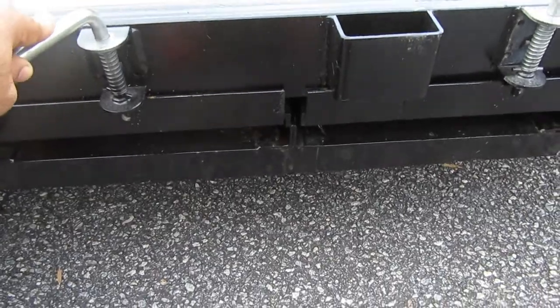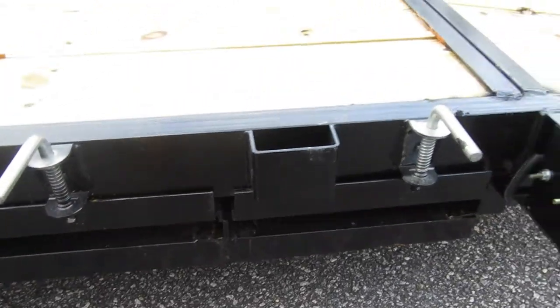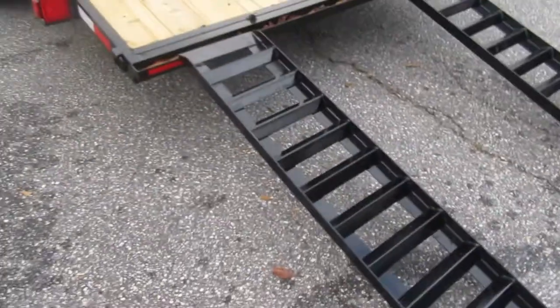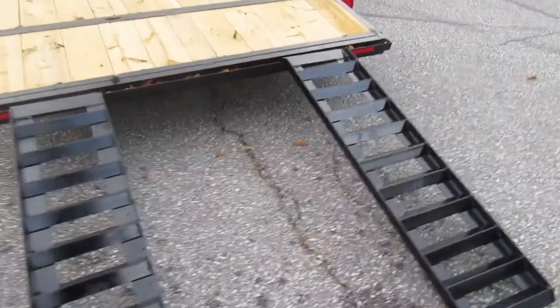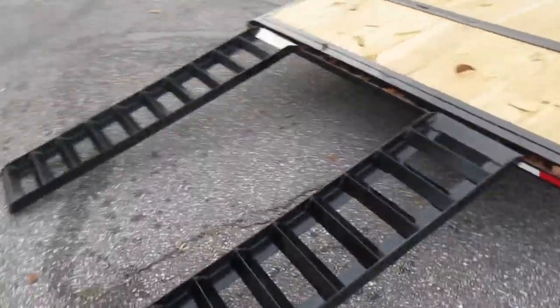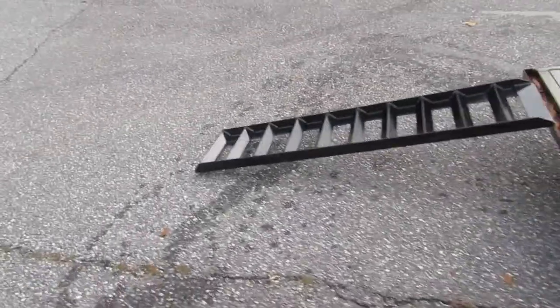Right here is where the two ramps come out on the back of the trailer. I went the extra mile and put the ramps out so I can show you guys the setup a little better. These things are not light at all — boy!